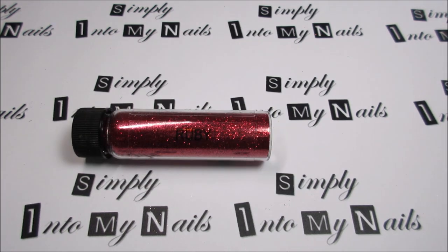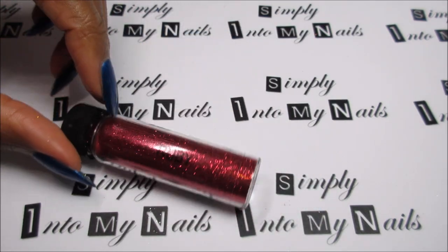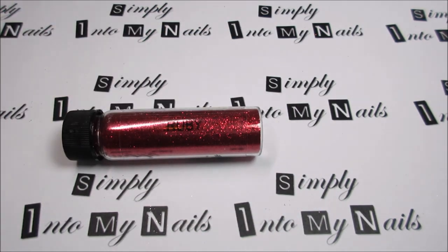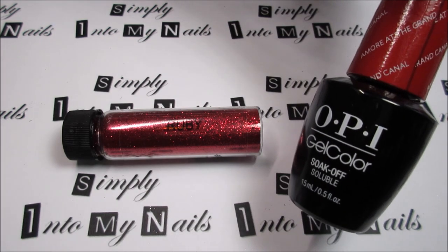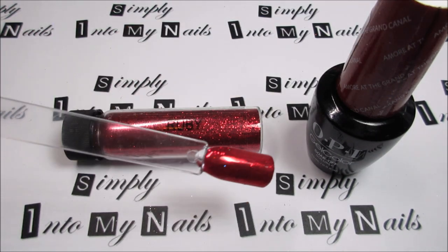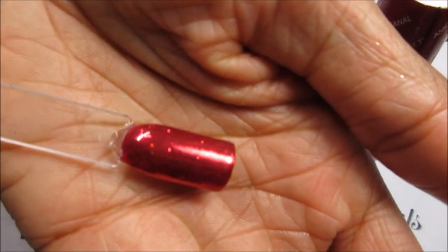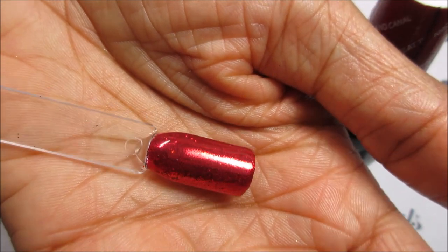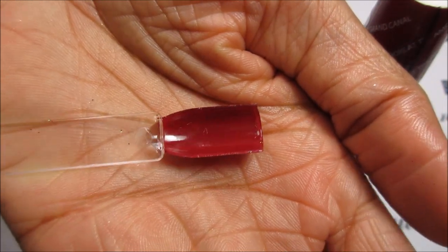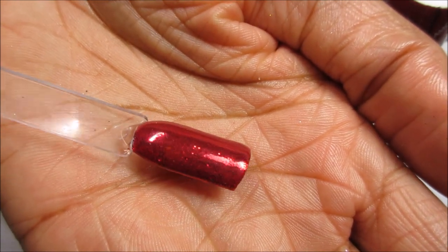Next up we have Ruby. Ruby is a red, sort of Dorothy slippers metallic glitter — really, really pretty. I layered Ruby over two coats of OPI gel colour Amore at the Grand Canal, and this is how it looks. This is how red the base colour is; it just brings it to life. It's really beautiful.